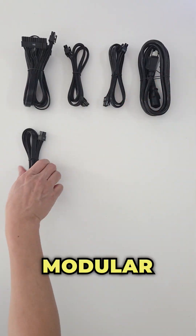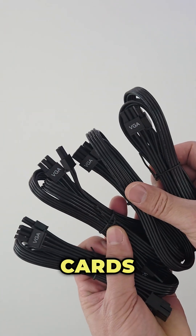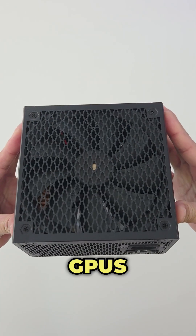You also get a full set of flat modular cables, including four PCIe power cables suitable for high-end graphics cards, and a 16-pin 12V 2x6 cable rated at up to 600W for NVIDIA GeForce RTX 40 Series and 50 Series GPUs.